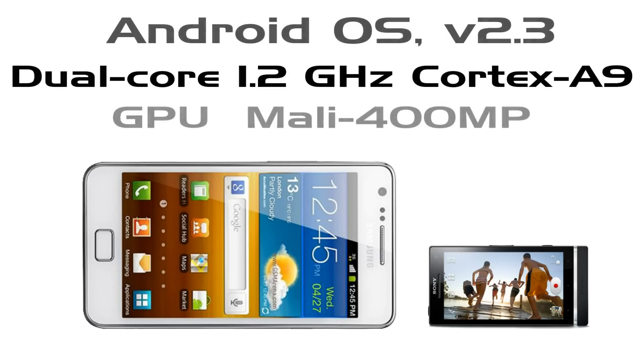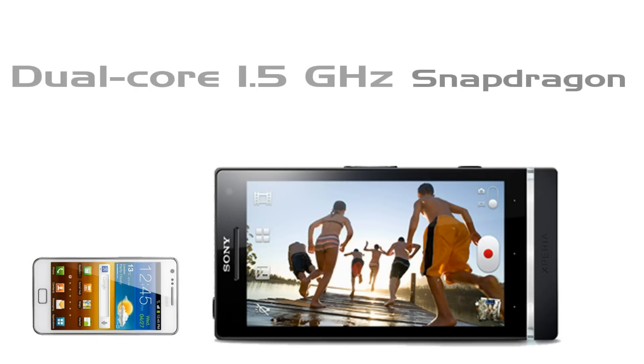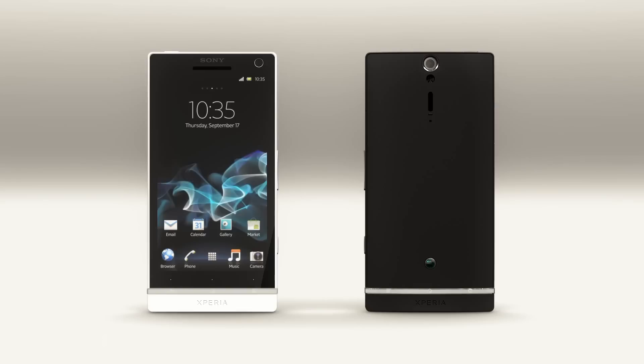Samsung is packed with a dual-core 1.2GHz Cortex-A9 processor and Mali 400MP GPU. But Sony is packed with a dual-core 1.5GHz Snapdragon processor and Adreno 220 GPU. Both phones are powered with Android Gingerbread and have an update to Ice Cream Sandwich.